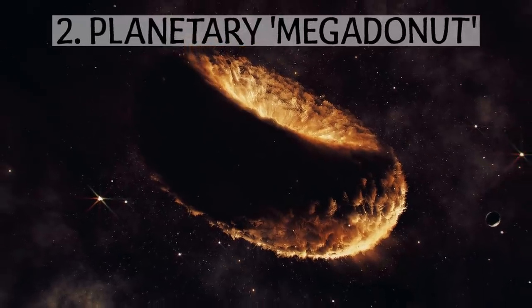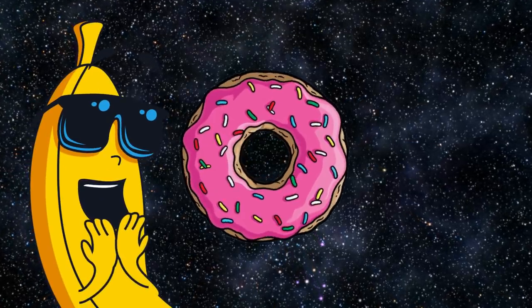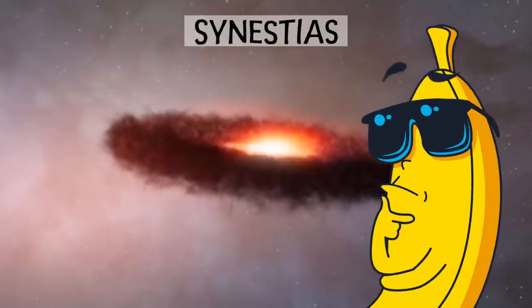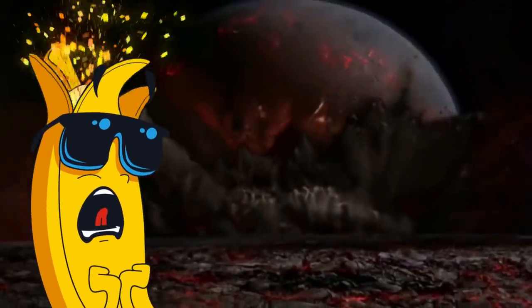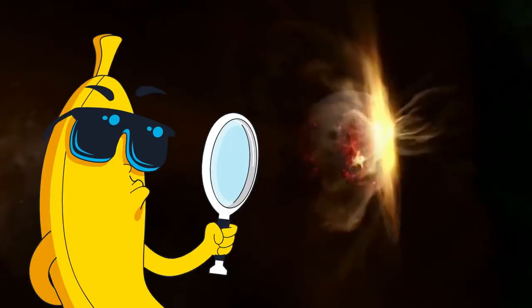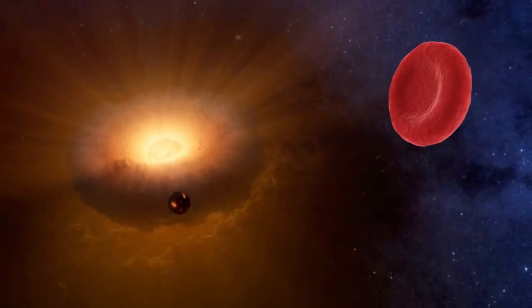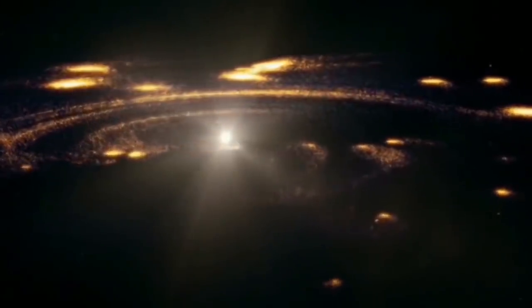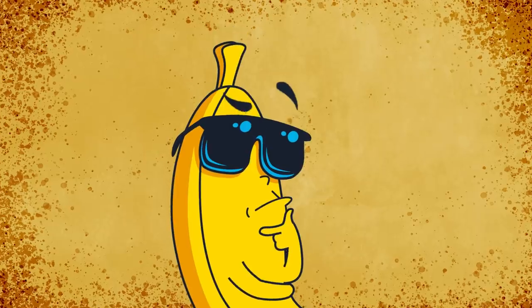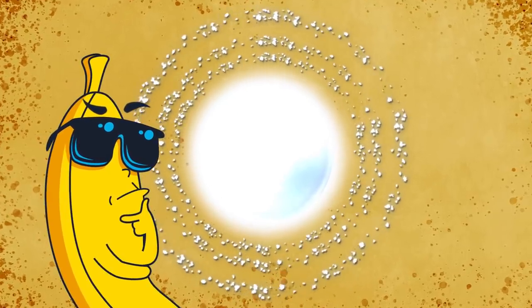Number 2: Planetary Mega-Doughnut — you heard that right! Synestias are massive, spinning donut-shaped masses of hot, vaporized rock formed as planet-sized objects smash into each other. Researchers found that this type of collision, over a range of high temperatures and high angular momenta between planet-sized bodies, could form a new, much larger structure — an indented disc, like a red blood cell, or a donut with a center filled in, called a synestia. Just imagine a donut-shaped ring of debris full of molten rock that forms in the aftermath of a protoplanet collision.